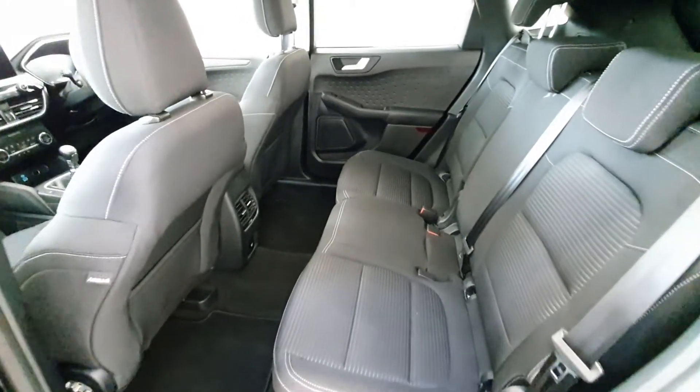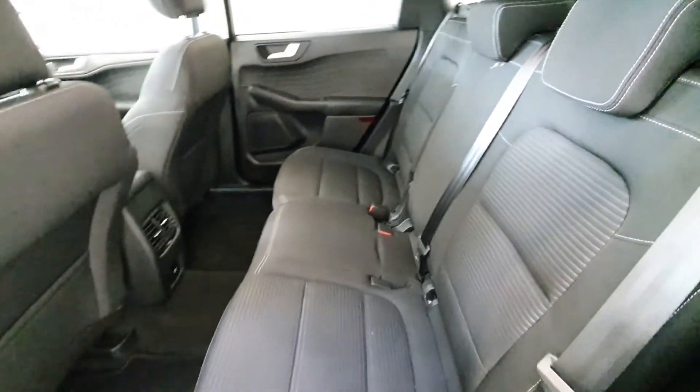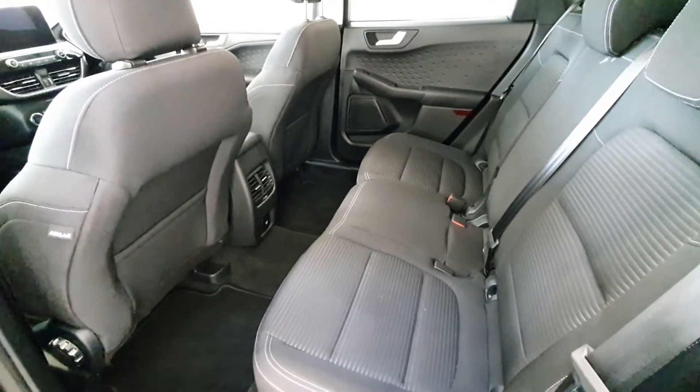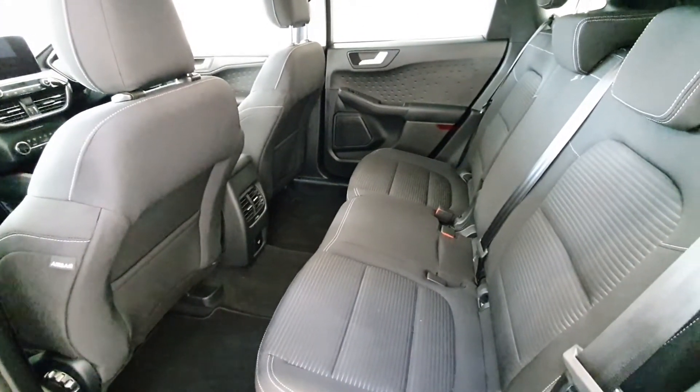Moving on to the second row seating in the Ford Cougar, the charcoal textile continues. The vehicle comes with a 12-volt adapter in the rear, comfortably seating three passengers, with ISOFIX points on both left and right.